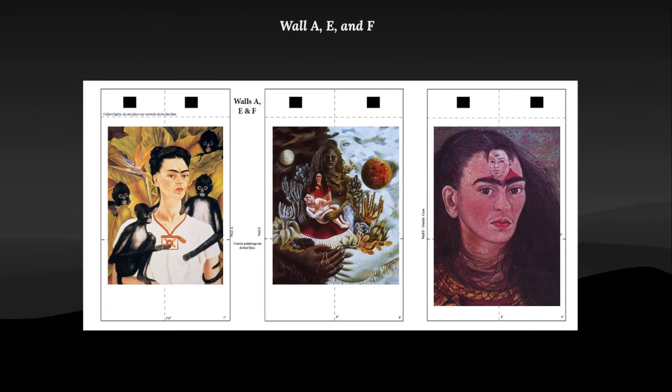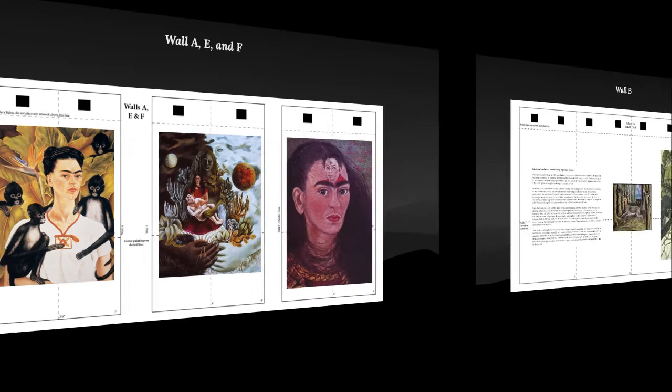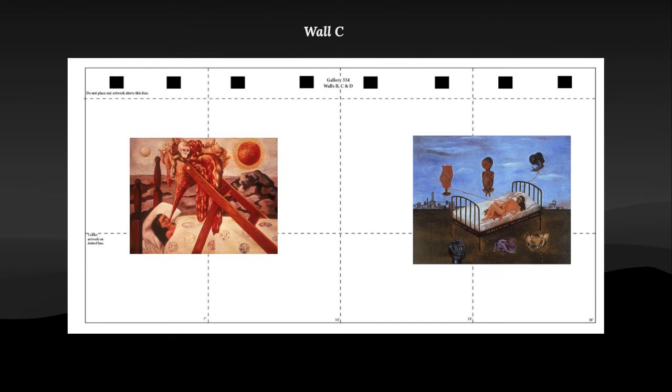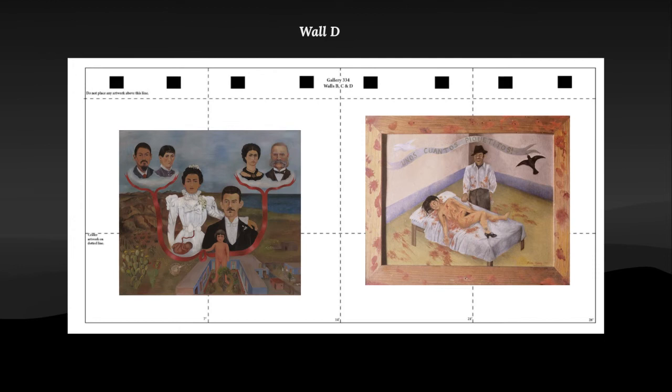The next four slides are the walls each painting goes on. Each of these paintings are on a different wall. The first one is A, the second one is B, and the third one is C. This is wall B with the curatorial statement on the left. This is wall C. And this is wall D.